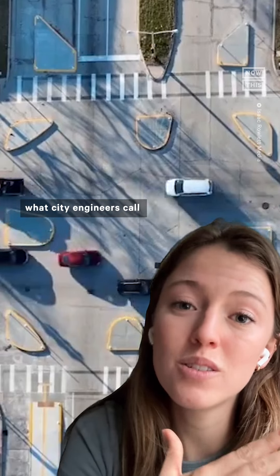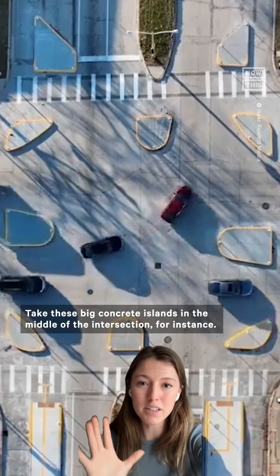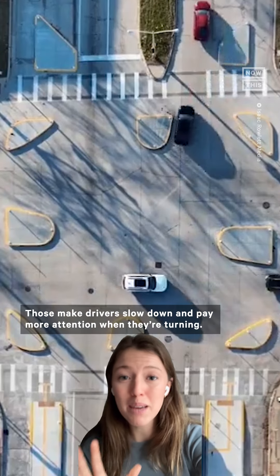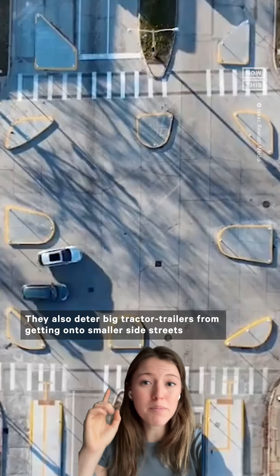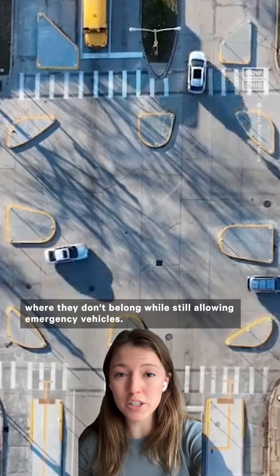Well, it puts people over cars using what city engineers call traffic calming measures. Take these big concrete islands in the middle of the intersection, for instance. Those make drivers slow down and pay more attention when they're turning. They also deter big tractor trailers from getting onto smaller side streets where they don't belong, while still allowing emergency vehicles.